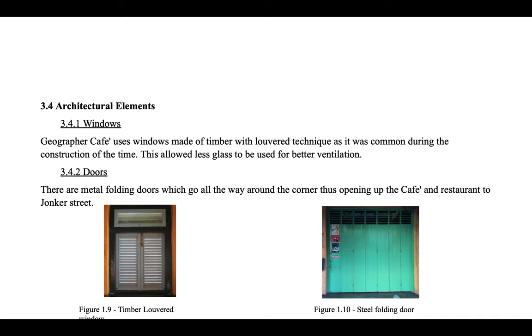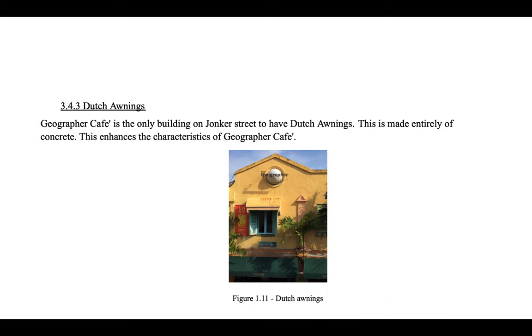For the architectural elements: Geographer Cafe uses windows made of timber with louvred technique, as it was common during the construction of the time. This allows less glass to be used for better ventilation. There are metal fold-in doors which go all the way around the corner, opening the cafe and restaurant to Jonker Street. Geographer Cafe is the only building on Jonker Street to have Dutch awnings, made entirely of concrete, which enhances the characteristics of the building.